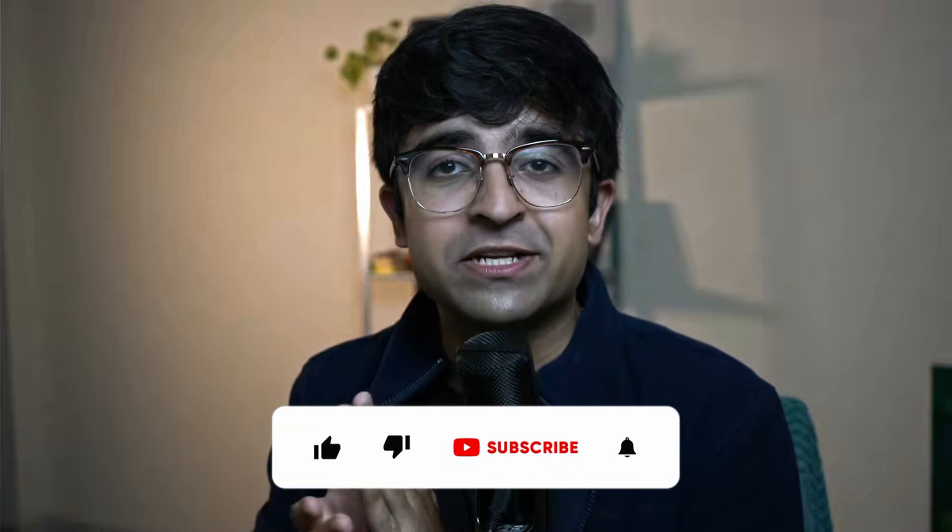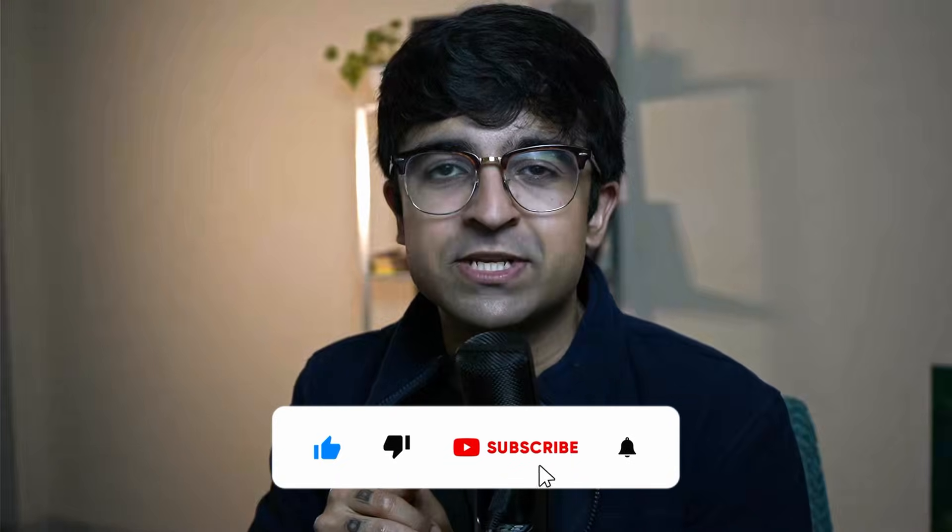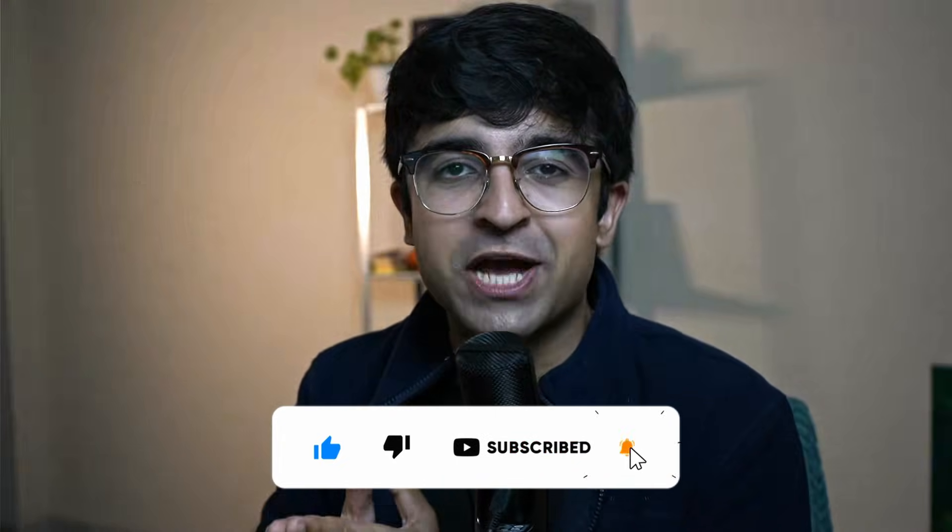That's it for today's video. If you liked it, make sure you give a huge thumbs up and subscribe to the channel for more videos every single week. I'll see you in the next one — until next time, take care, God bless.